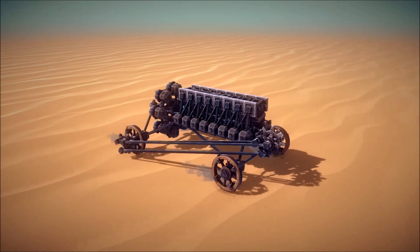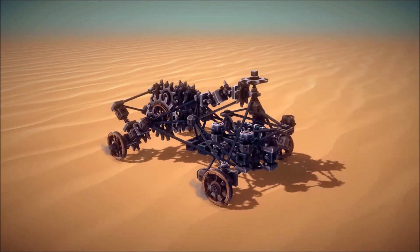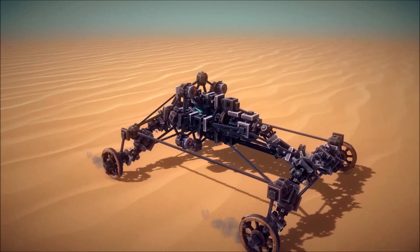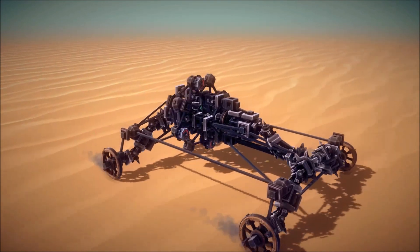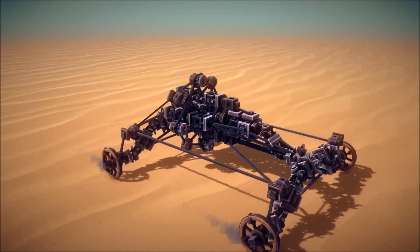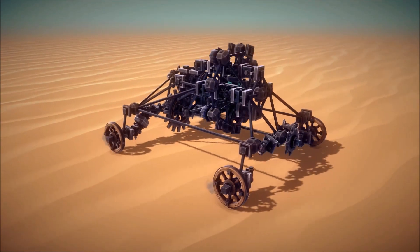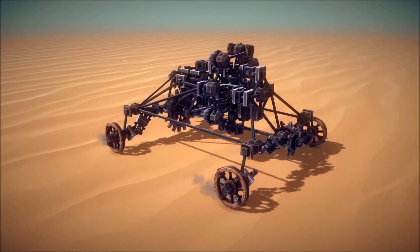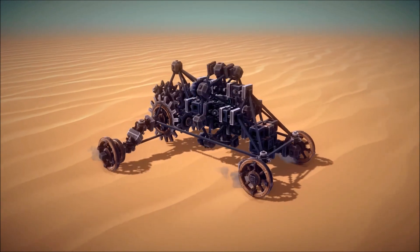That's a bit boring. That's a lot better but a bit jank. That's not really a step up. That's definitely a step back. Okay, now we're getting somewhere.